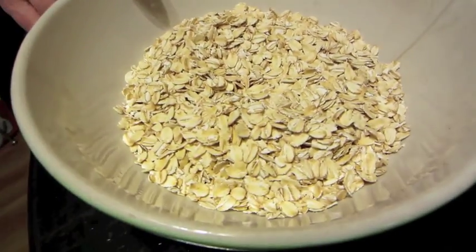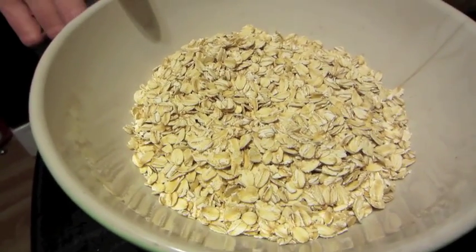You don't have to use the exact ingredients I'm using — you can substitute ones you like better — but you have to keep the same formula, otherwise it won't work. Over here I have two cups of gluten-free oats; this one can't be substituted.